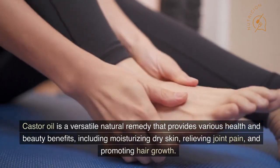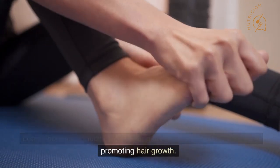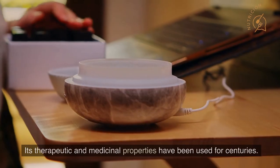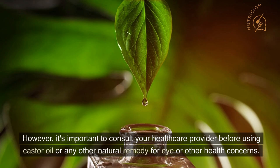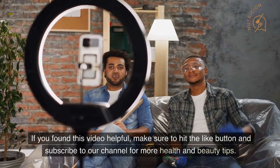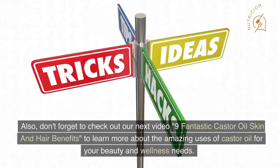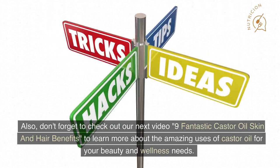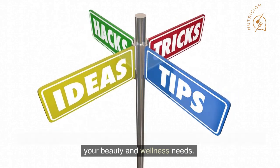Castor oil is a versatile natural remedy that provides various health and beauty benefits, including moisturizing dry skin, relieving joint pain, and promoting hair growth. Its therapeutic and medicinal properties have been used for centuries. However, it's important to consult your healthcare provider before using castor oil or any other natural remedy for eye or other health concerns. If you found this video helpful, make sure to hit the like button and subscribe to our channel for more health and beauty tips. Also, don't forget to check out our next video — 9 Fantastic Castor Oil Skin and Hair Benefits — to learn more about the amazing uses of castor oil.